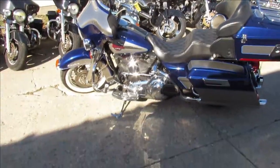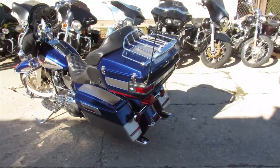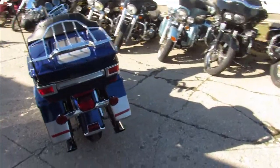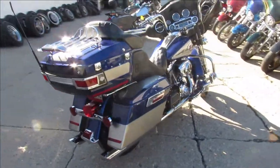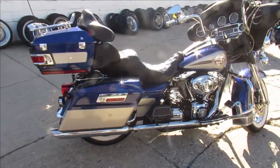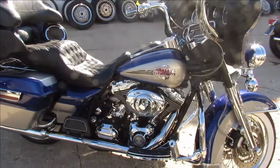Look at this one guys, the chrome is shining — what a gorgeous bike and a gorgeous day, 65 degrees out. It's springtime, let's get riding! This one is a 2007 Harley-Davidson Electra Glide Ultra Classic. Miles are good at 39,554. This thing is clean and loaded up with all the chrome, chrome front end.